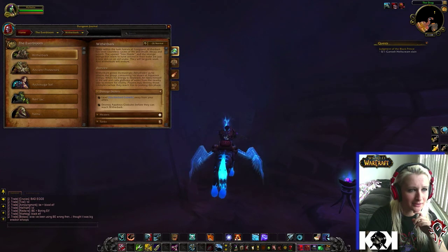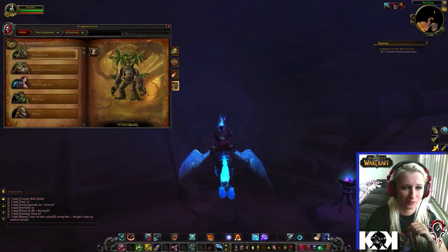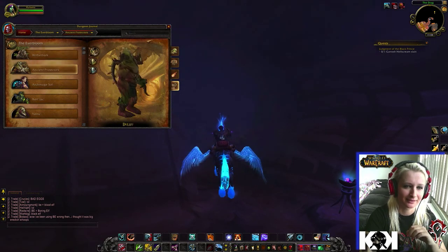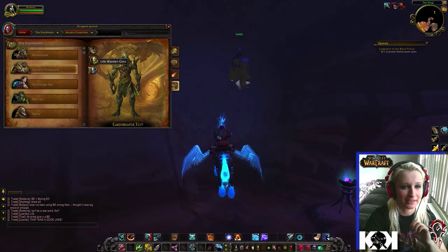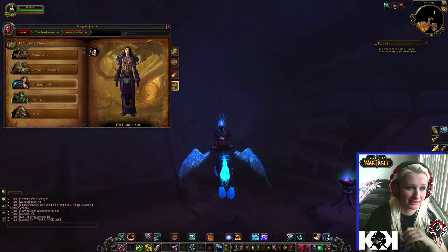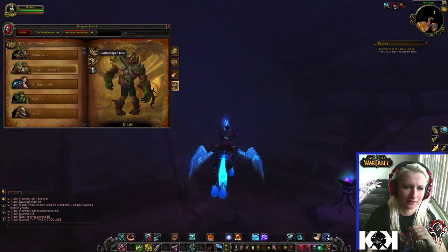Another dungeon is the Everbloom — it has a jungly look which I like, since it's going to be a savage land. These are the bosses you can fight there. He's cute in a way. There are some really different and cool-looking NPCs here — pretty excited to check them out.